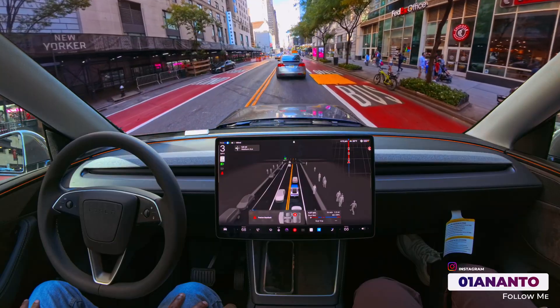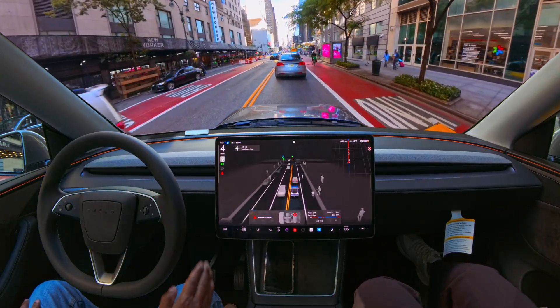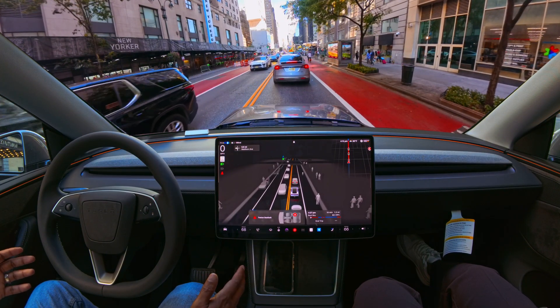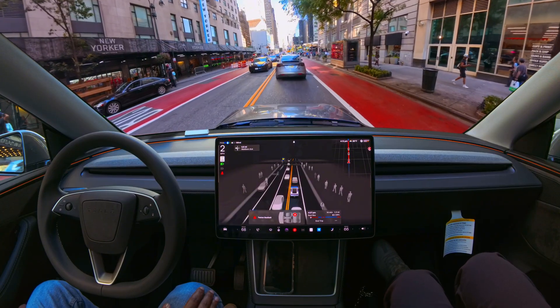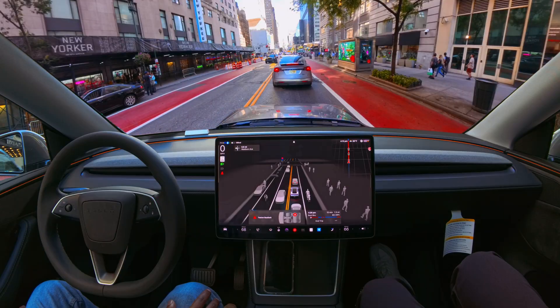The good thing is FSD can recognize that bus lane and didn't try to get over there. As a human, many people drive in the bus lane, but FSD understands this is a bus lane and we can't go over there. FSD decided to stay in the traffic lane even though there's a lot of traffic, and didn't try to cut off — which is very good.